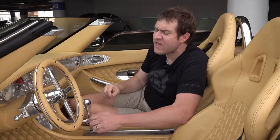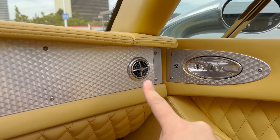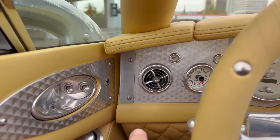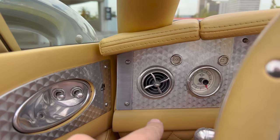Speaking of the climate controls in this car, the climate vents are propellers. The little climate vent looks just like a propeller in motion — very cool. You've got that over on the driver's side as well. All about the details in the C8.